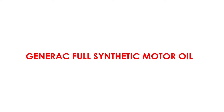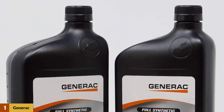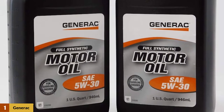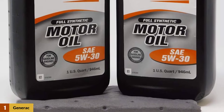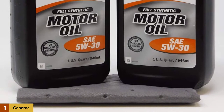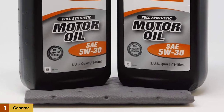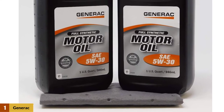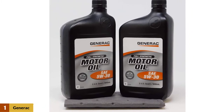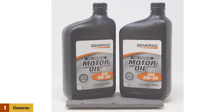At number one: Generac Full Synthetic Motor Oil. This oil was developed to provide Generac generator owners with the correct oil to use when it comes time for an oil change. This specific oil is fully synthetic, which means it is a high-performing oil that is sure to keep your generator lasting longer. It has a 5W30 viscosity, which is similar to vehicle engine oil, meaning it can be easily used in both winter and summer without a problem.